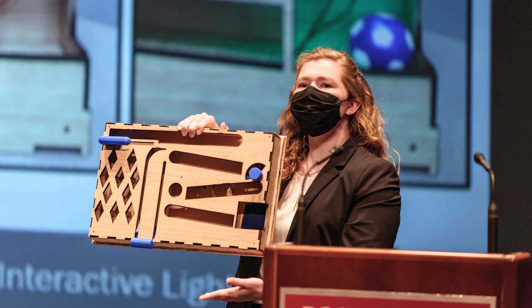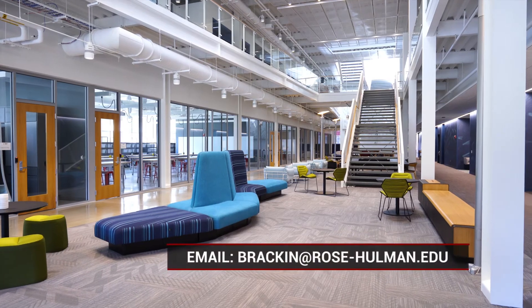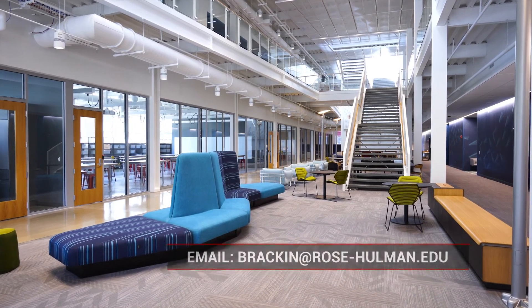If you would like to know more about engineering design at Rose-Hulman, feel free to reach out. We look forward to seeing you.